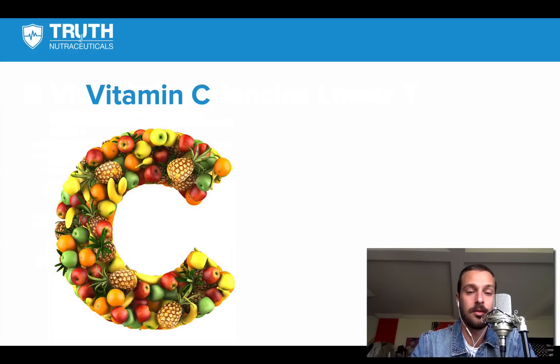Vitamin C is the next one. You want to make sure you have plenty of that — it's typically pretty easy to get, though the data showed that a lot of people are still deficient in it. It does have a protective effect on the testosterone molecule because it's a very potent antioxidant, and it's able to block cortisol secretion as well and lower oxidative damage.